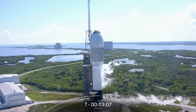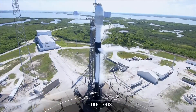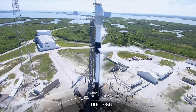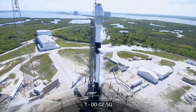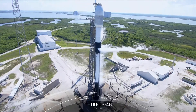Stage one lock flow complete on the first stage. And we're awaiting completion of a similar callout for locks load complete on the second stage at about T-minus two minutes.